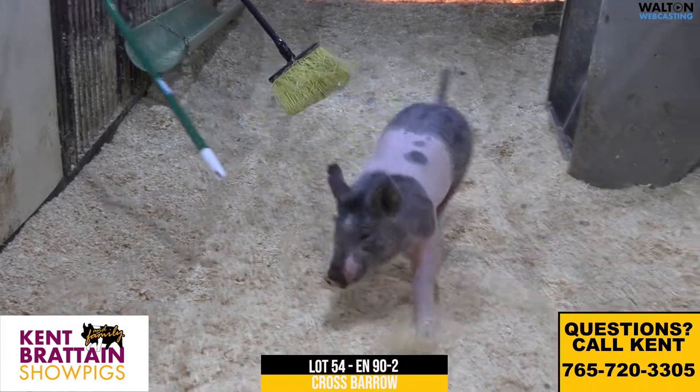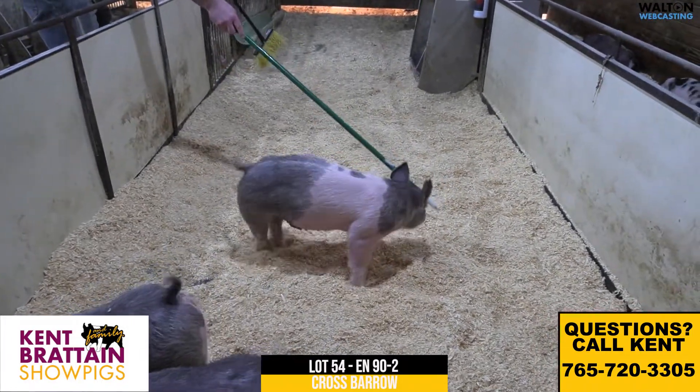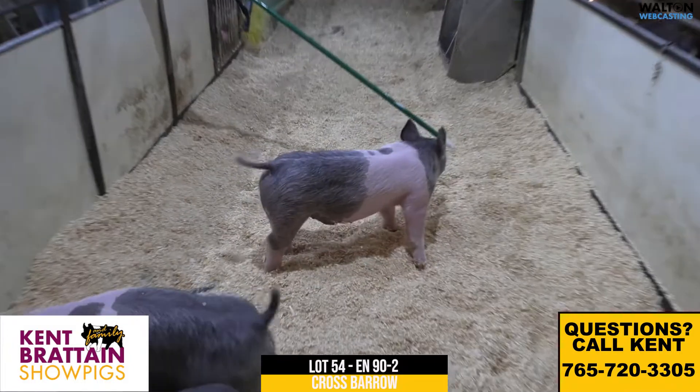Really tall shouldered, cocky headset, clean jowled — really unique kind of show barrel proportions. We really like this little blue belted barrel a lot.